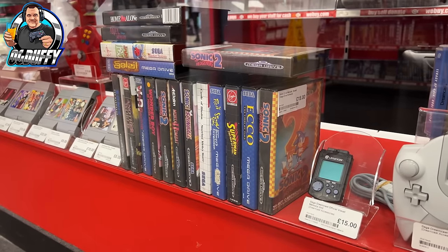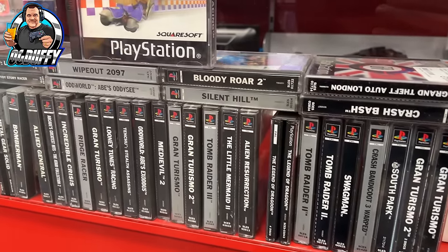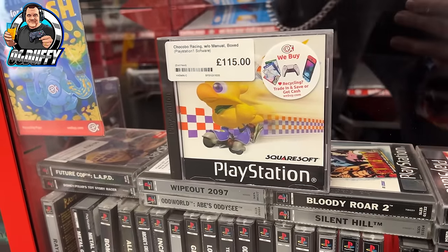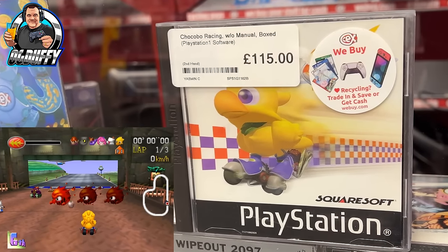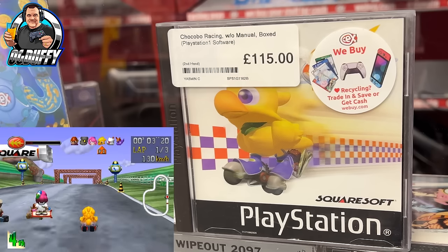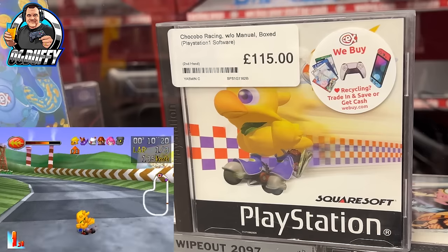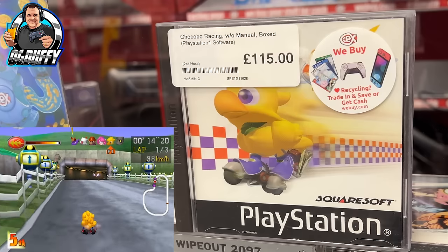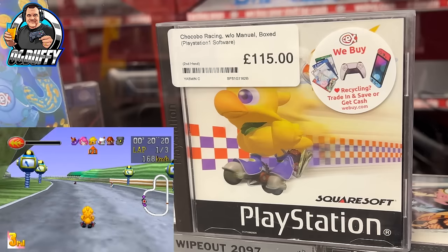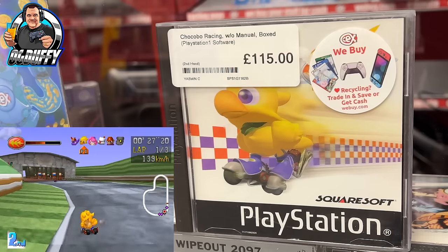Mega Drive games there and the Sega Master System - unfortunately I'm seeing less Master System games these days. Then on to the PS1 - quite a nice little range in here actually, some decent titles. But this caught my eye: Jacabo Racing, without the manual, it's boxed - £115! Square Soft is synonymous with the Final Fantasy range, and the PlayStation really put Final Fantasy on the map when Final Fantasy 7 came along, making it a household name. Do you know anything about Jacabo Racing? I'm aware of the title but I've never seen it played.